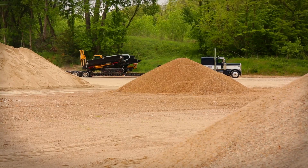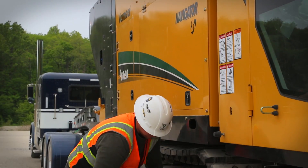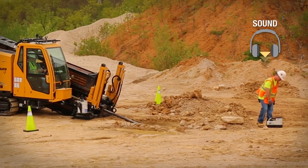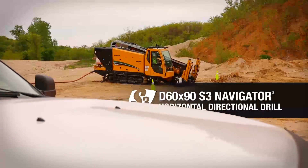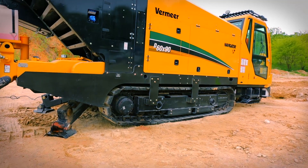Whatever direction work takes you, S3 drills from Vermeer lead the way — drills designed with customer input to emphasize the three S's: speed, simplicity, and sound. Introducing the D60x90S3 Navigator Horizontal Directional Drill, built to help you take on large utility and smaller pipeline projects.